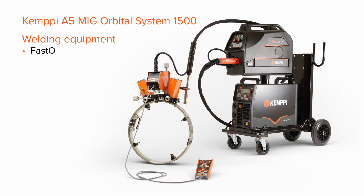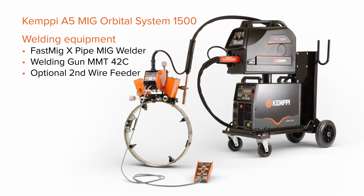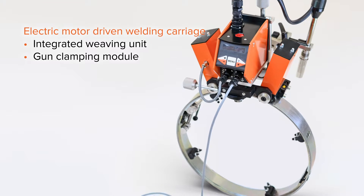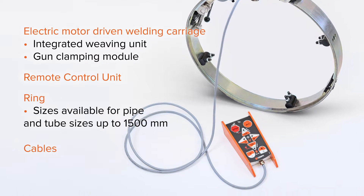Kempi A5 MIG Orbital System 1500 is a complete mechanization system, including all essential equipment and software. Getting the whole system from one reliable supplier saves time, effort, and money during the procurement process and over the whole product lifecycle.